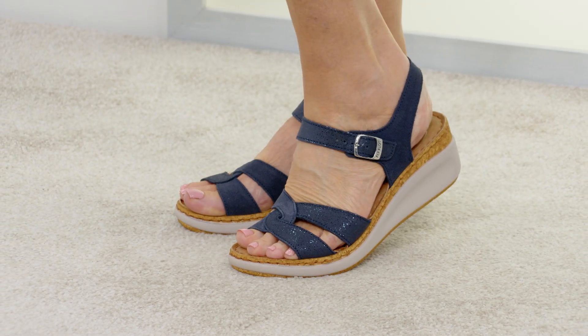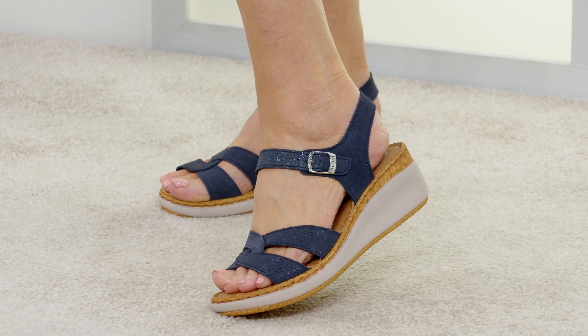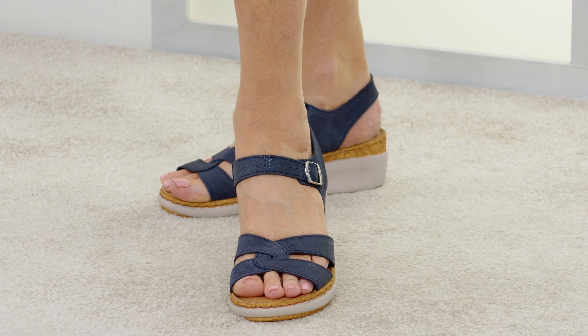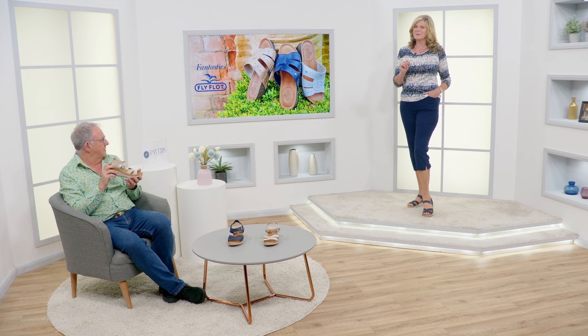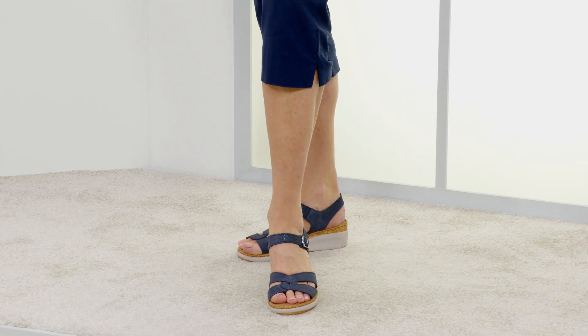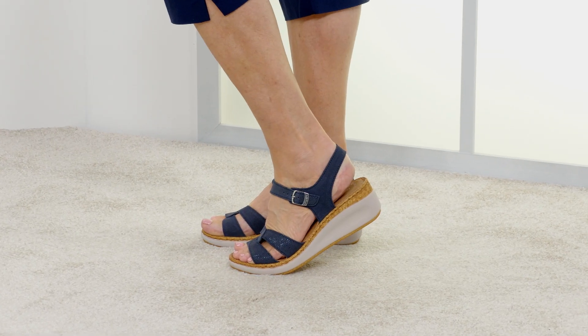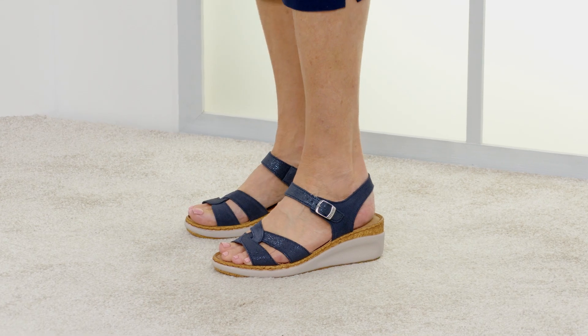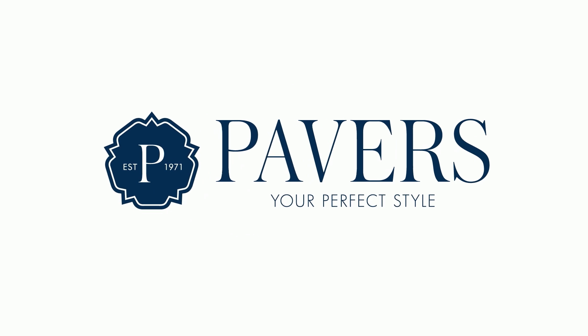These straps are lovely because your toes aren't going to get caught — I always worry when I see a sandal with straps like this that the little toe will get caught, even on really expensive sandals you see that on the red carpet. You wouldn't get that with these. And also that adjustability with the buckle keeps them really safe and secure on the foot. You don't often see a lovely navy shoe, and I do like the navy with that little bit of shimmer.